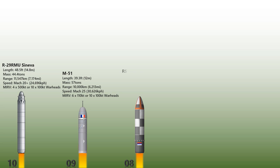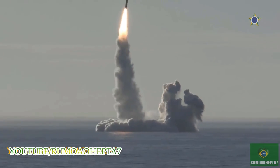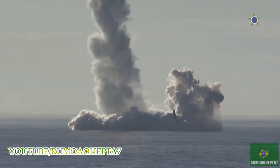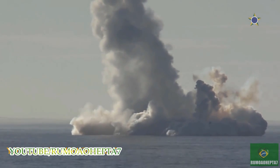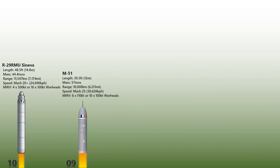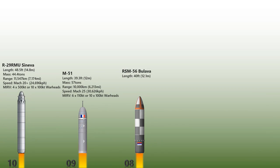The RSM-56 Bulava is a submarine-launched ballistic missile developed for the Russian Borei-class of ballistic missile nuclear submarines. It is intended as the future cornerstone of Russia's nuclear triad and is the most expensive weapons project in the country. The missile has three stages: the first and second use solid fuel propellant, while the third stage uses liquid fuel to allow high maneuverability during warhead separation. Borei-class submarines carry up to 16 Bulava missiles per vessel. The missile is up to 12.1 meters long, has a mass of about 36.8 tons, and can carry up to 6 to 10 MRVs between 100 to 150 kilotons.